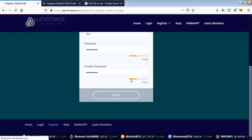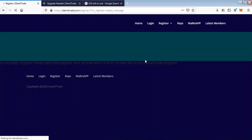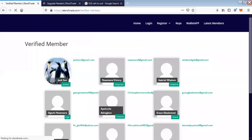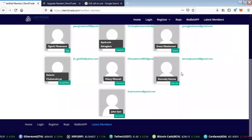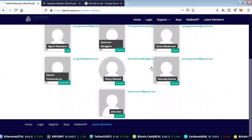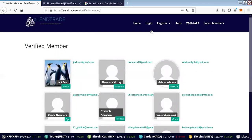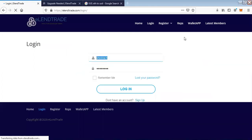Jackson is now registered — remember the email is jackson@gmail.com. Once you register, you can click on Latest Member, which tracks all registrations, showing the platform is transparent. I'll now log in to Jackson's account. This person, Mr. Jackson, is my downline.